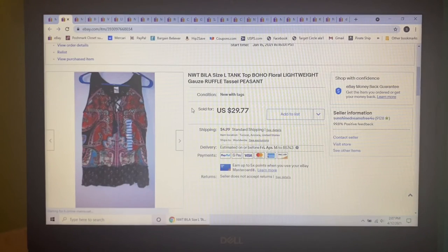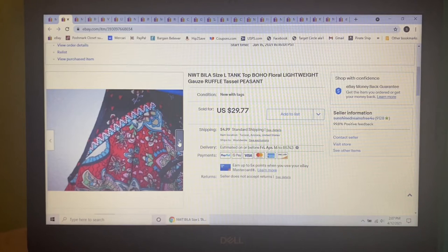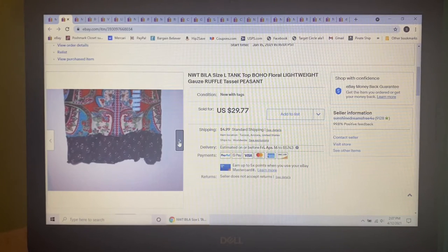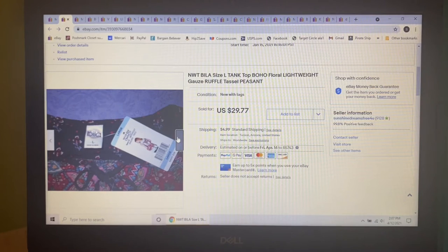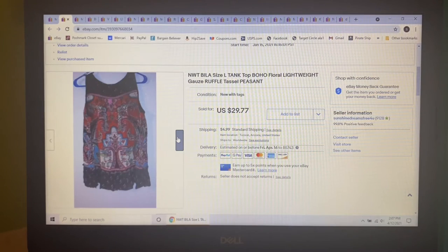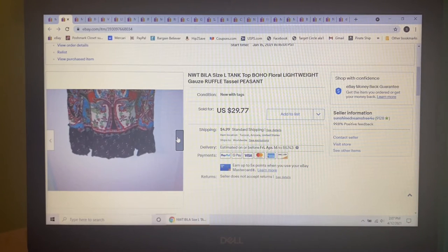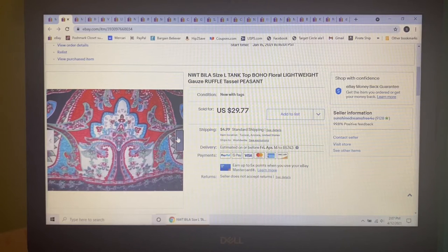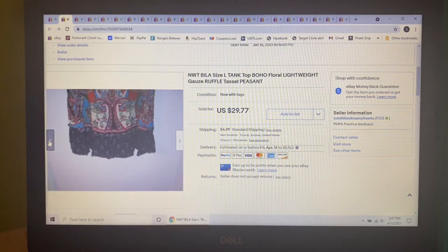Next item was this Bila size large tank top with the tassel tie, cool print that looks like embroidery but isn't, and a flounce hem. I picked this up at a yard sale last year, paid $2 — it was new with tags — and listed it for $29.77. Got a whole bunch of lowball offers, but I knew I was going to sit on this until it sold for my full asking price, and that's what it did. Sometimes you just got to sit on stuff.